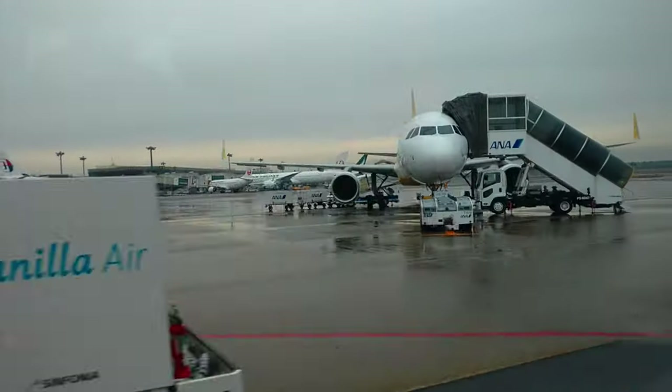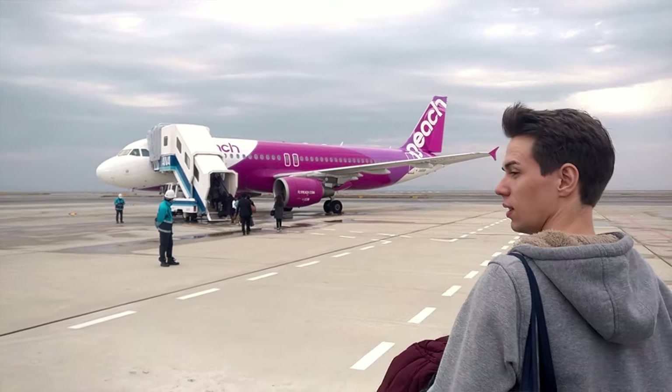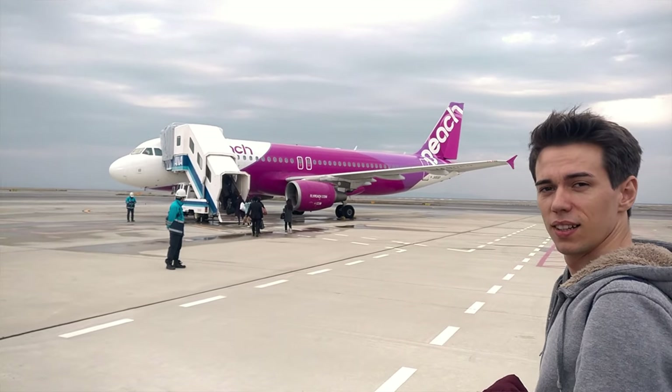Trains are not the only way to get around Japan. You can also use low-cost airlines such as Vanilla, Peach or Jetstar, which can take you around popular Japanese cities like Sapporo, Sendai, Osaka, Hiroshima or Fukuoka for often less than 5,000 yen. These are low-cost carriers though, so their fare usually only includes one piece of hand luggage per person.